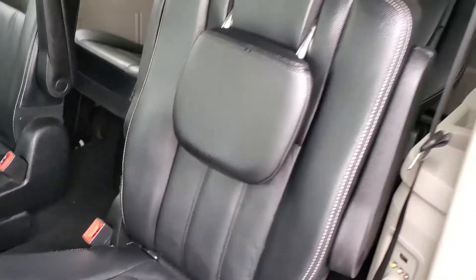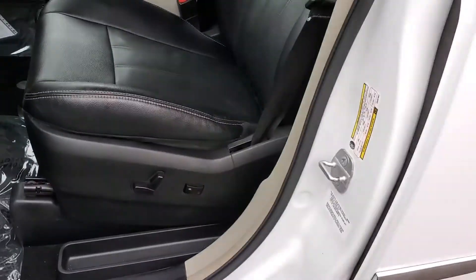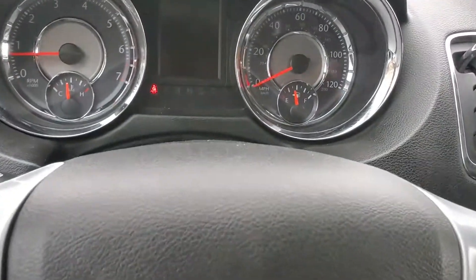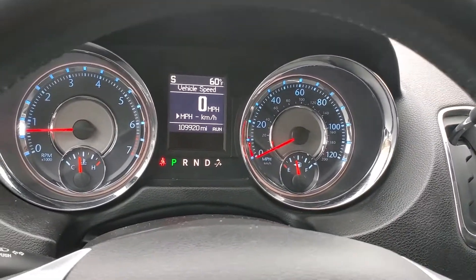It does have a black leather interior. Turn the lights and you'll see that it has a hundred nine thousand nine hundred and twenty miles on this vehicle.